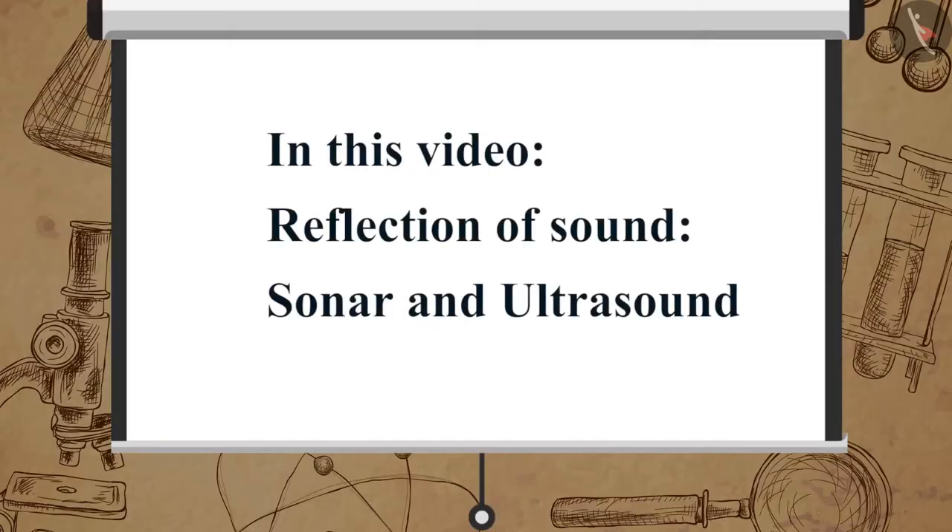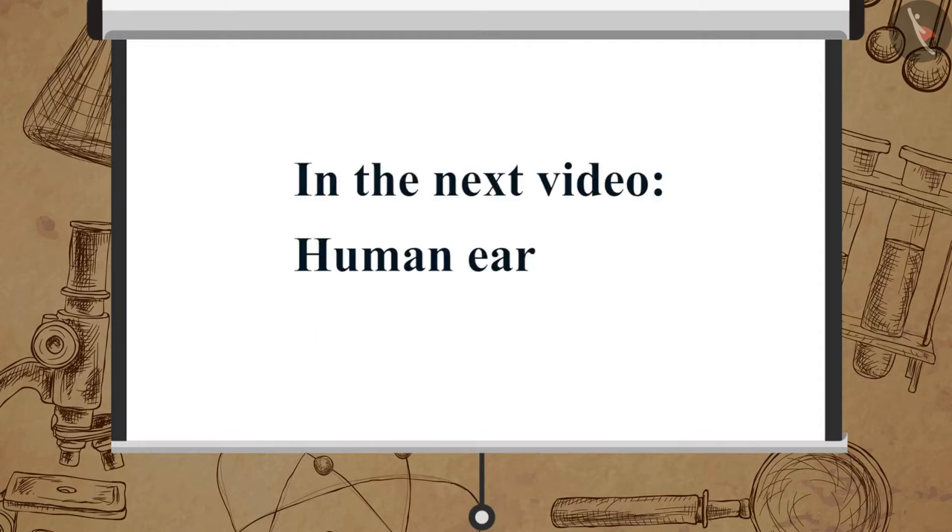In this video we learned about sonar and ultrasound. In the next video we will learn about the human ear.